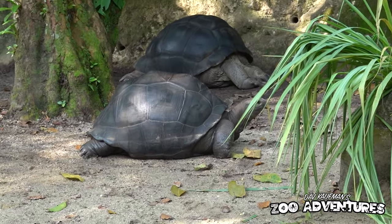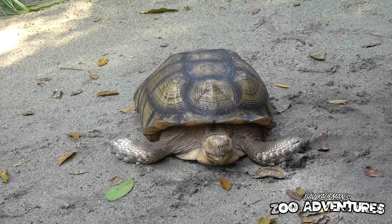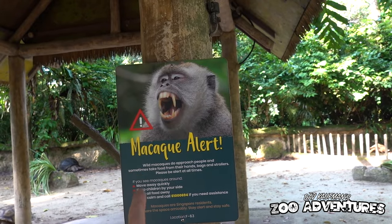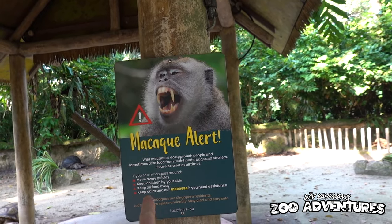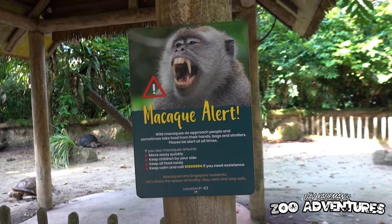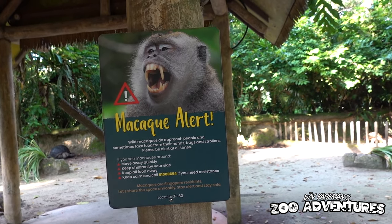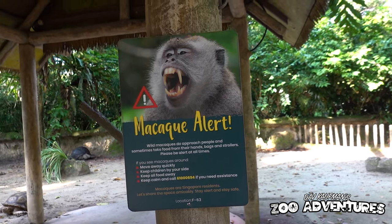In here we've got a couple of Galapagos tortoises. What's interesting is they actually have to put up warning signs because there are wild macaques that come into the zoo and attack people. I've never been to a zoo before that has had to put up signs saying wild monkeys will attack you.